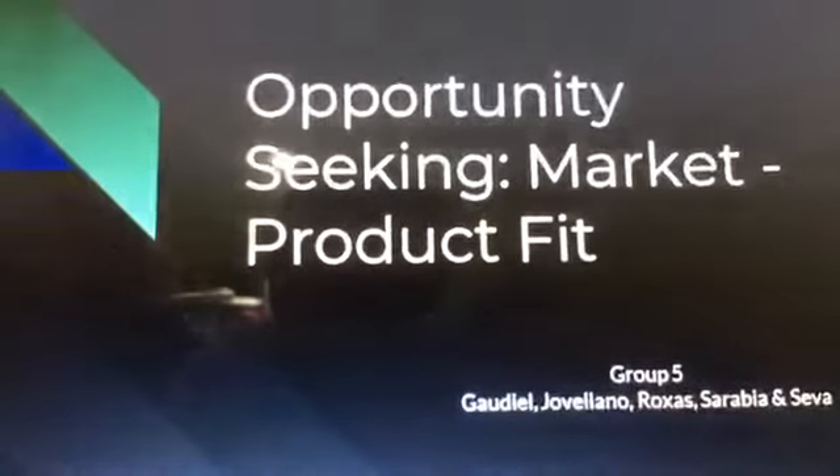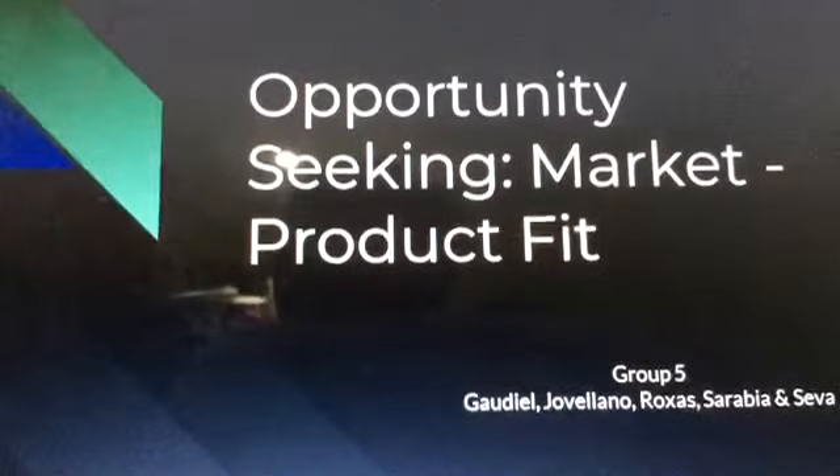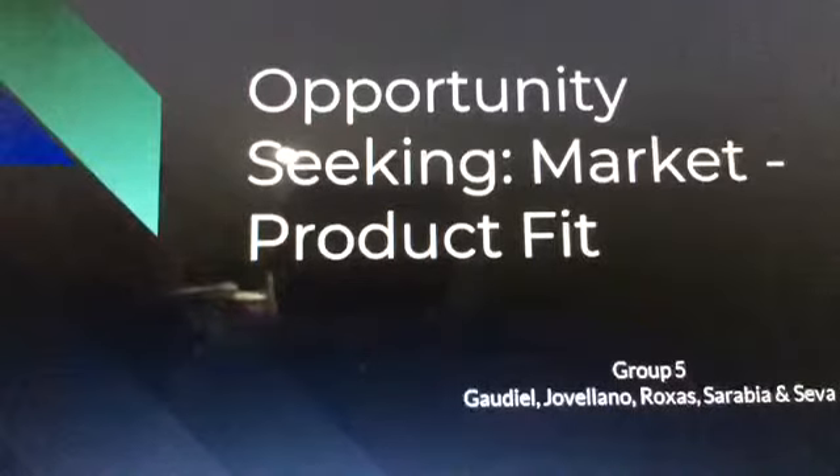Hello everyone, we are Group 5 of Grade 12 Skillful and we're going to be discussing opportunity seeking and market-product fit.